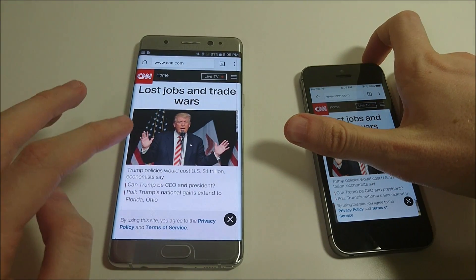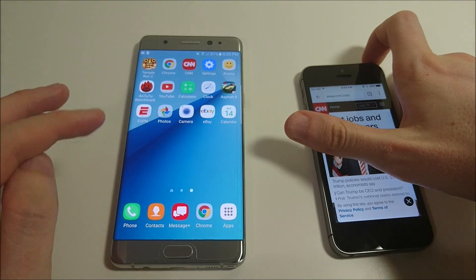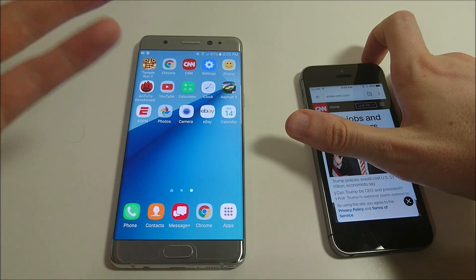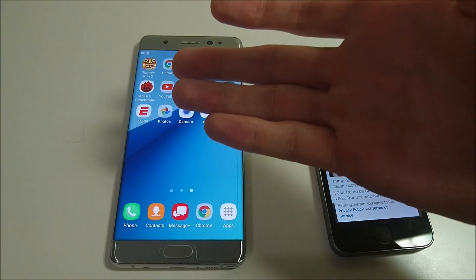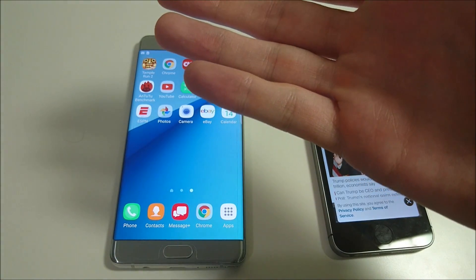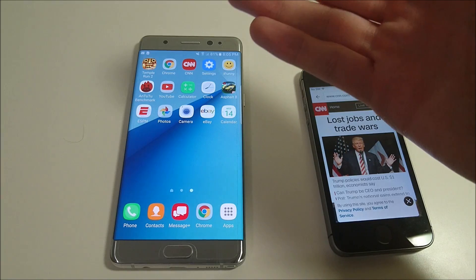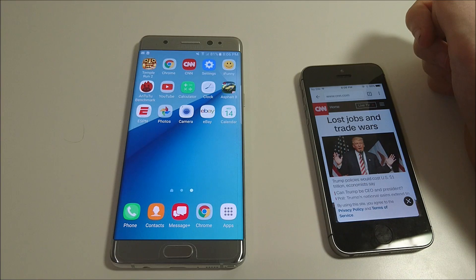It is worth noting that the Note is definitely not the fastest Android phone I've used, despite what you may think. At least in terms of opening apps — obviously there's a lot more to the phone than just that. When you're actually playing games and doing things that require more of the processor, this phone is going to be better than a lot of other Androids, even those that outperform it. I have another video versus the Xperia XA Ultra — the XA Ultra actually beat it in a lot of these tests, but when you're playing games you're going to have a better experience on the Note 7.